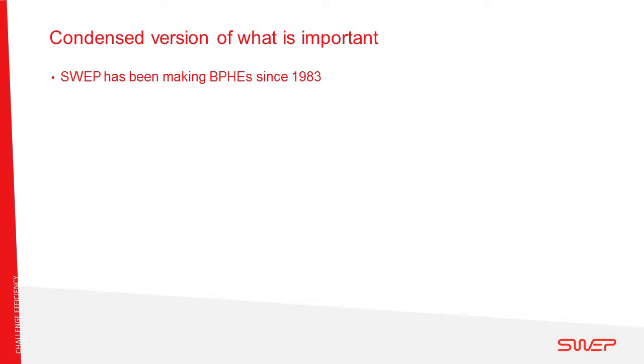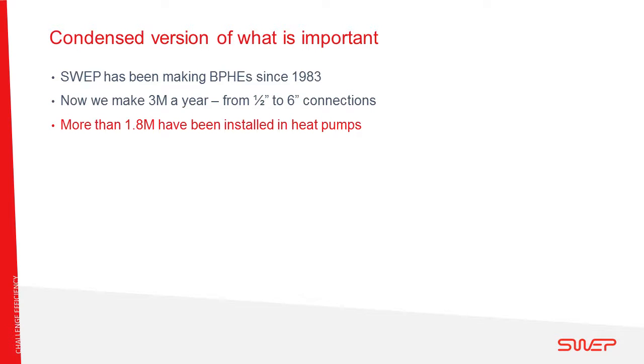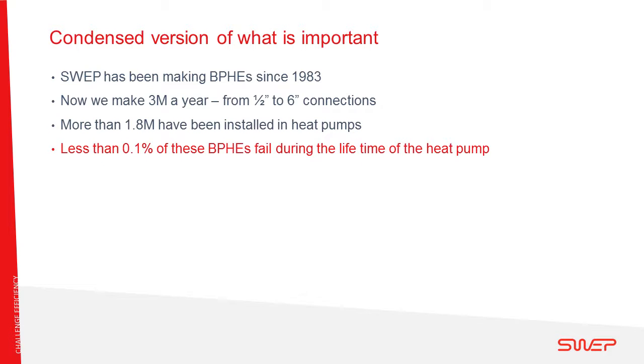SWEP has been making brazed plate heat exchangers since 1983, with a production capacity in excess of 3 million heat exchangers per year, and a capacity range from ½ inch to 6 inch. More than 1.8 million of these heat exchangers have been installed in heat pumps since 1983, and less than 0.1% of them have failed during the lifetime of the heat pump. Most have been installed in Europe, but tens of thousands have also been installed here in the US.